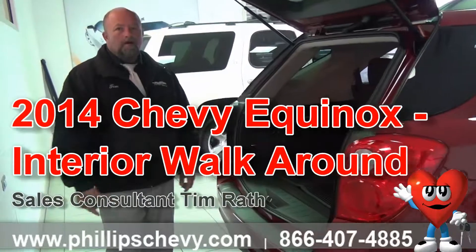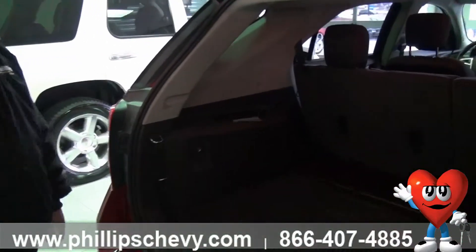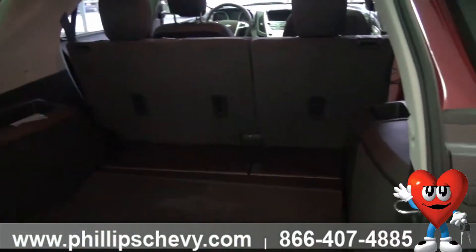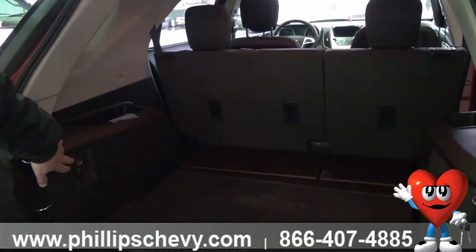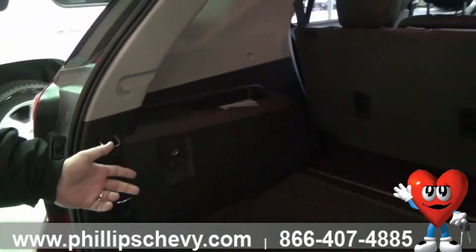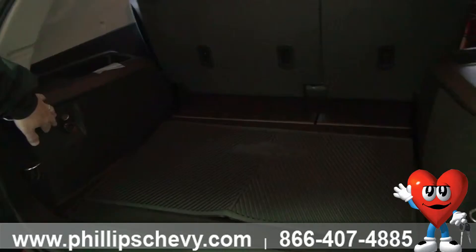I'm going to start you off with the rear cargo space back here. It is an impressive back space — 63.7 cubic inches of cargo space is available. There's also a 120V outlet, should you take yourself to the beach and want to inflate things without being all out of wind. This has that auxiliary port just for that.